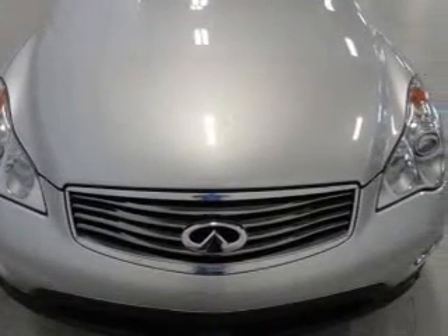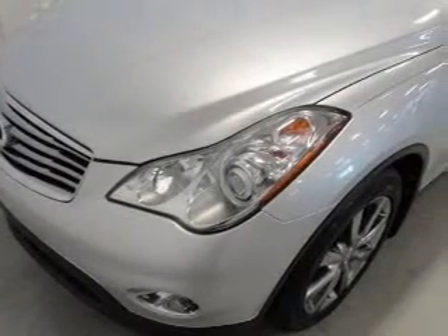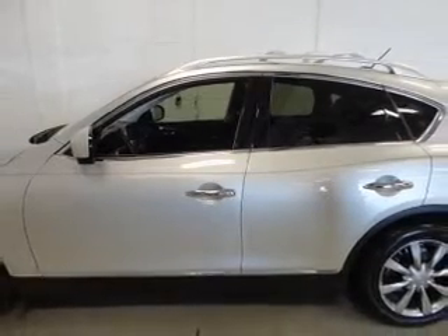The features include a power sunroof, push-button start, leather seats, Sirius XM satellite radio, digital audio input, a premium sound system, premium rims, automatic climate control, tilt and telescopic steering wheel, and a spoiler.